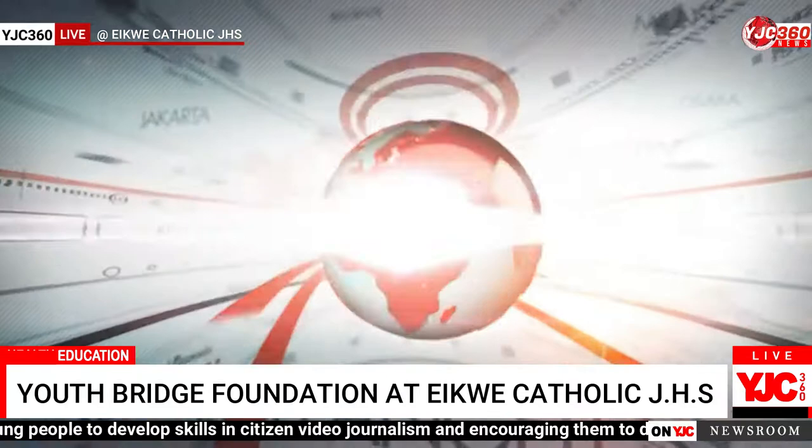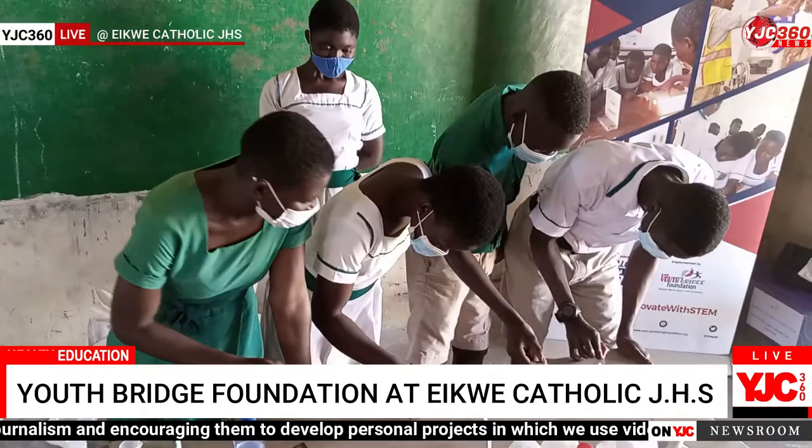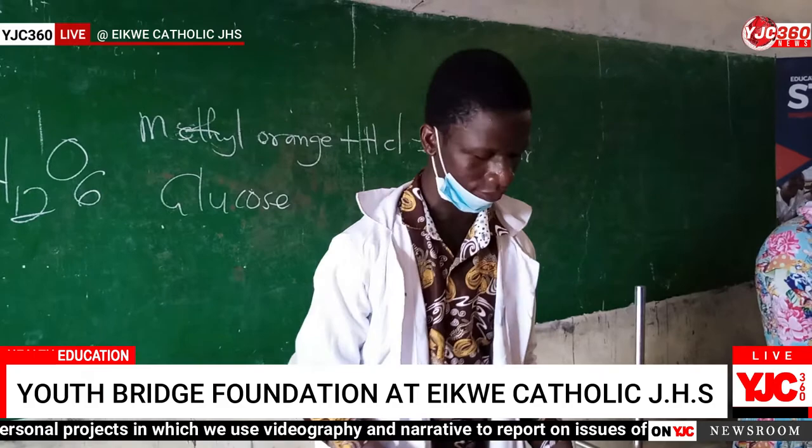On Thursday, the YouthBridge Foundation came to Epicathaly JHS to conduct science practicals with us, based on topics we had treated in the theory aspects — such as measurements, photosynthesis, acid and base reactions, food and nutrition, and food tests.